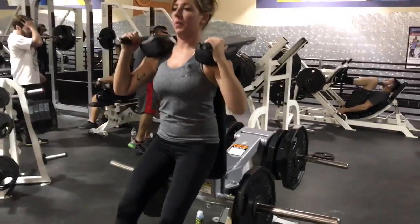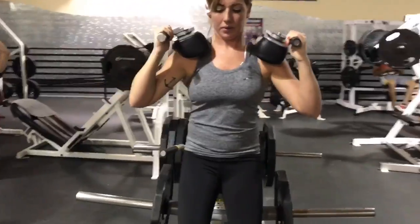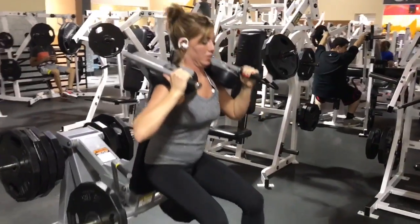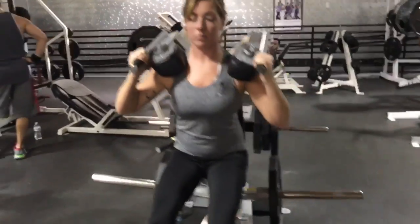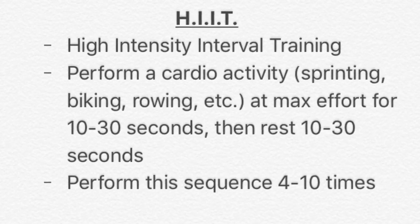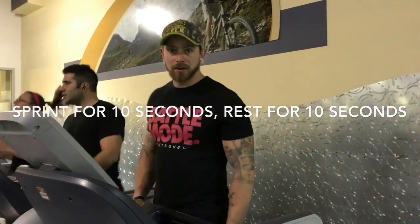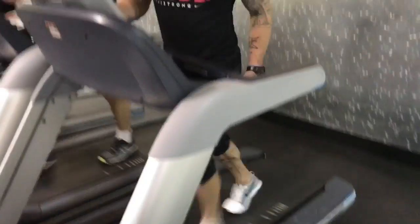Another great way to burn a lot of calories is to do full body exercises. The squat is one of the best. The gym is really packed right now so we don't have a squat rack, so we're working on hack squats. We've also got some sprints on the treadmill.